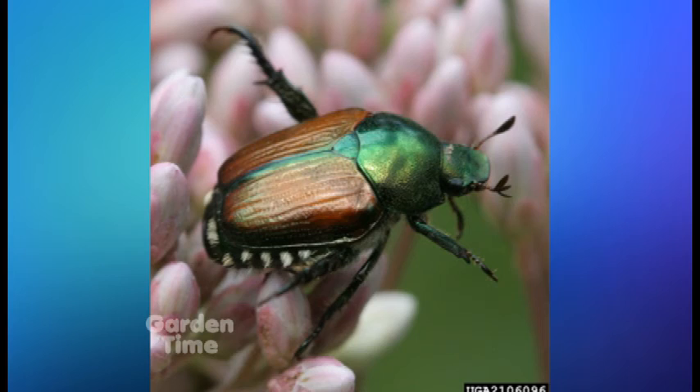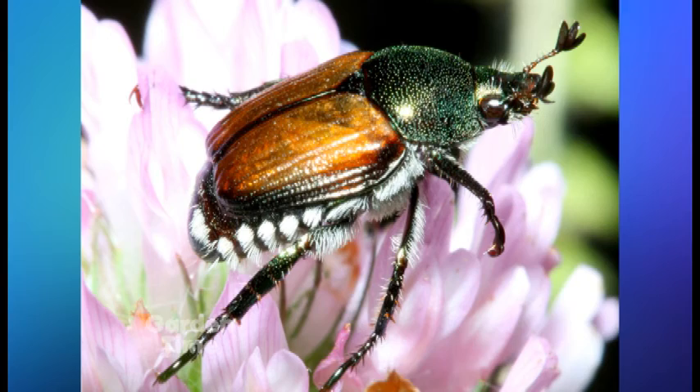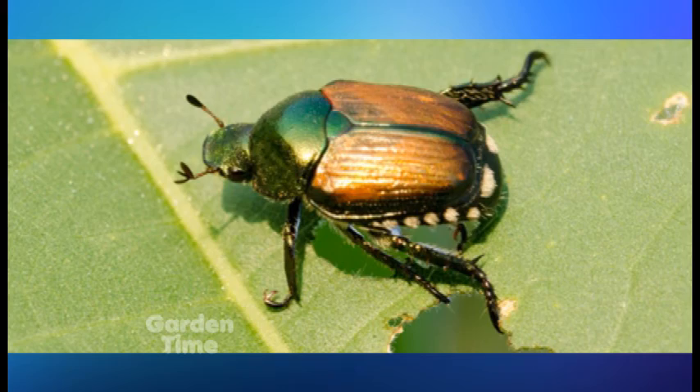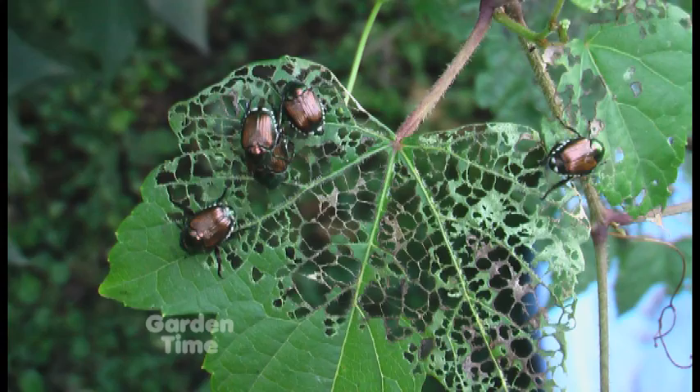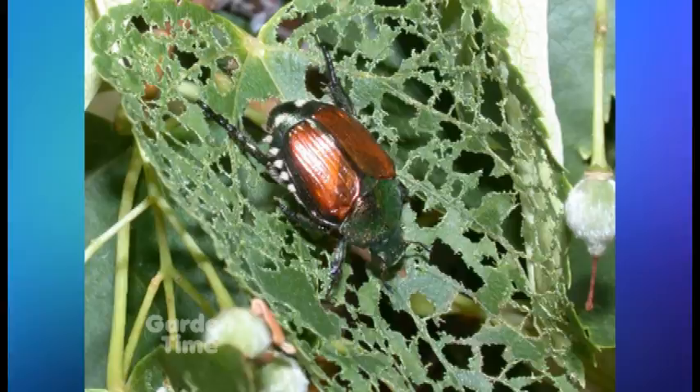There isn't anything you're going to do about it now. It's about a half-inch adult beetle that's very metallic and has tufted white hairs along its side. There are a lot of look-alikes as well. The adults are going to die because it's going to be cold. The larvae or the eggs have already been laid in turf. There's no treatment expected right now. But if you suspect that you see one, we'll put a picture on the website.